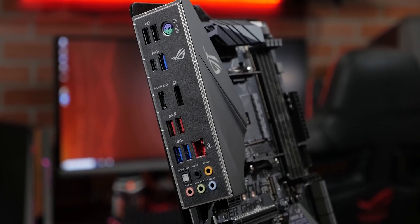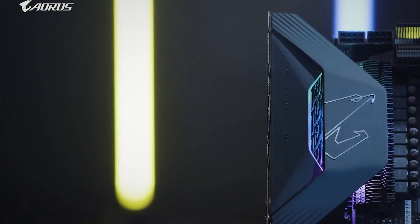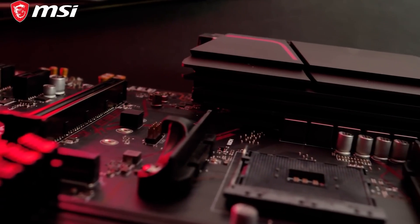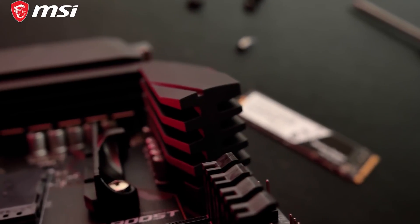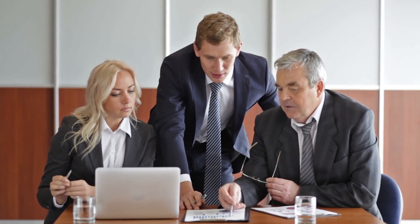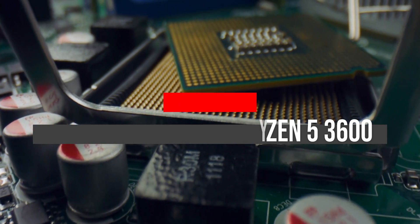To enjoy your Ryzen 5 3600, you need to pair it with a powerful AM4 motherboard. The motherboard is the backbone of your PC and determines how other crucial components will perform. When building a computer for high-end gaming, the reliability of your motherboard matters a lot. After hours of research and expert advice, we have listed the 5 best motherboards for Ryzen 5 3600 to help you choose the one that suits you perfectly.